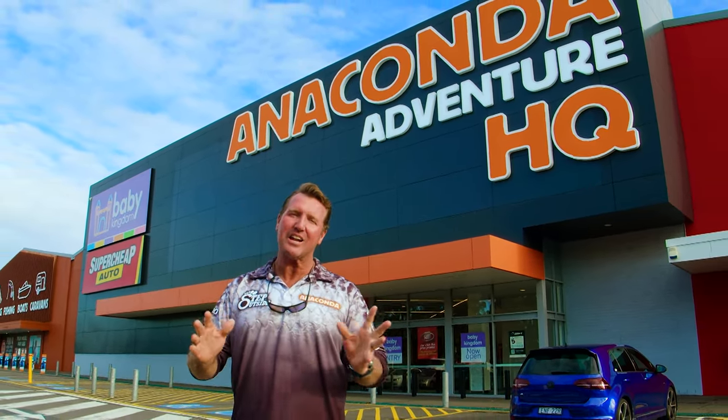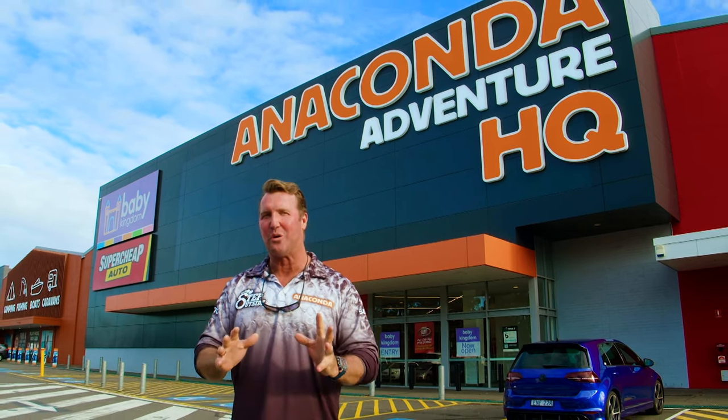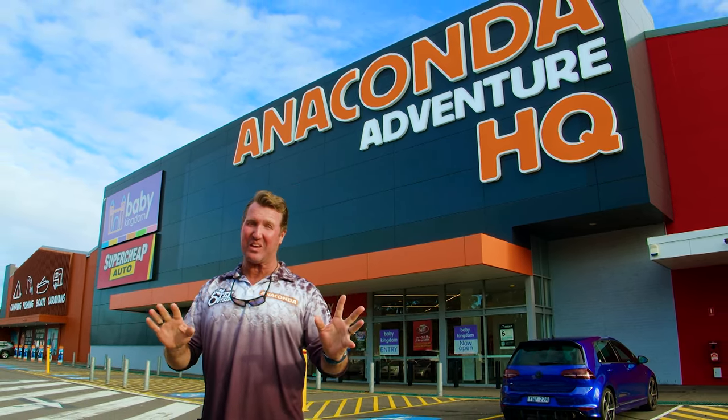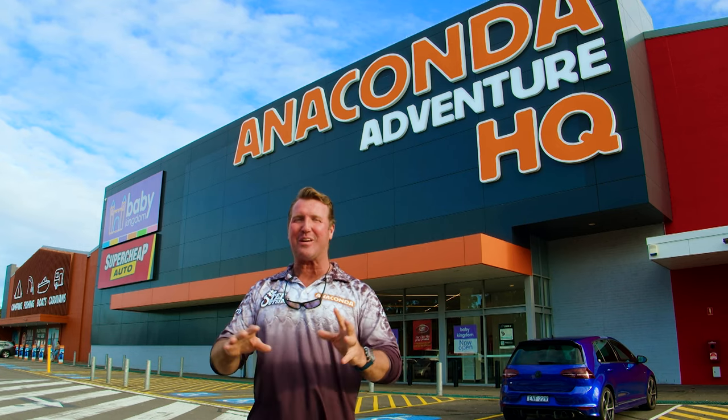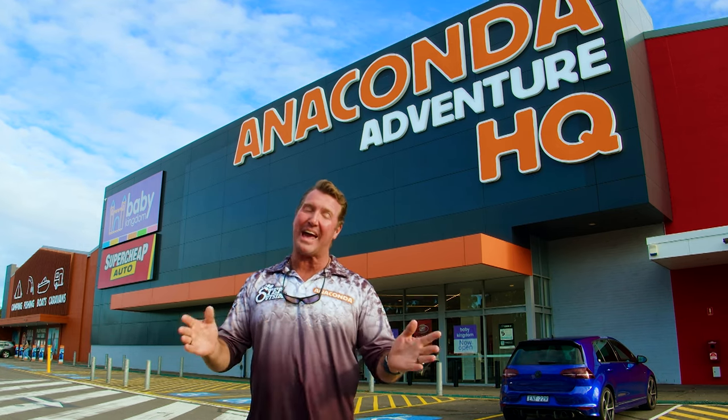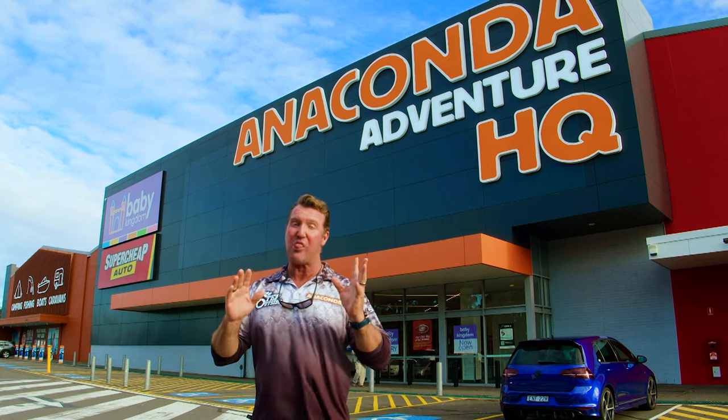G'day team. Recently, Anaconda opened the first ever Adventure Headquarters store here in Chalora, Sydney. First of its kind in the country. Thousands of people bustled through that front door to get in there and take a peek at what they had to offer. And I can tell you, there's a lot.